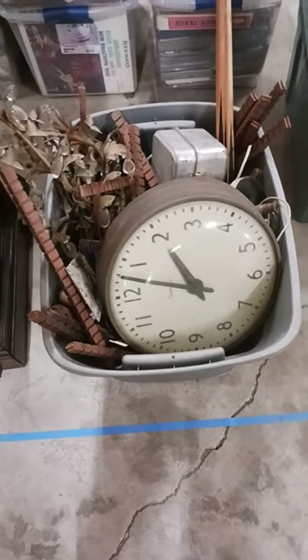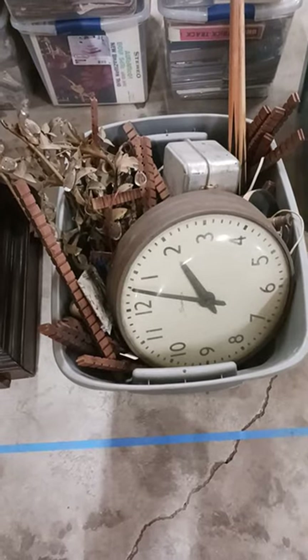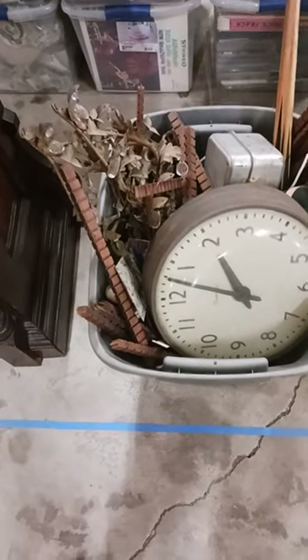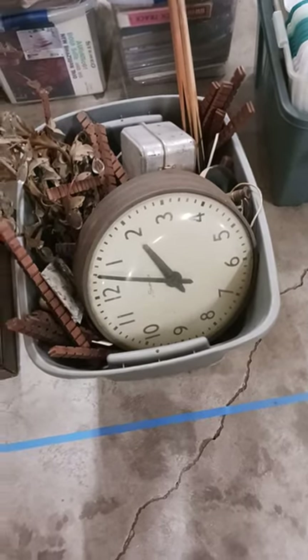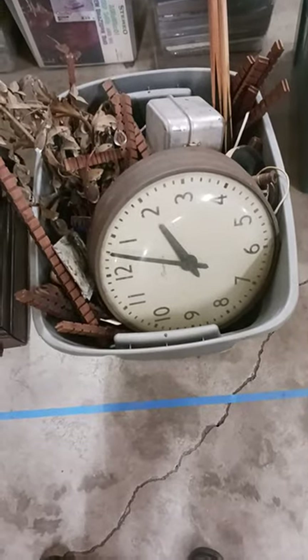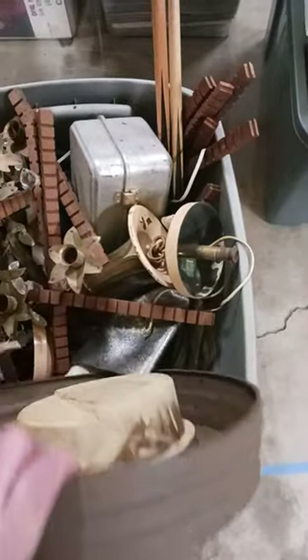Here are some garage rescues. These have been sitting in my garage at the other house for, I don't know, maybe six or seven years — stuff I haven't even looked at in all that time, including an old clock. It's all decent stuff.